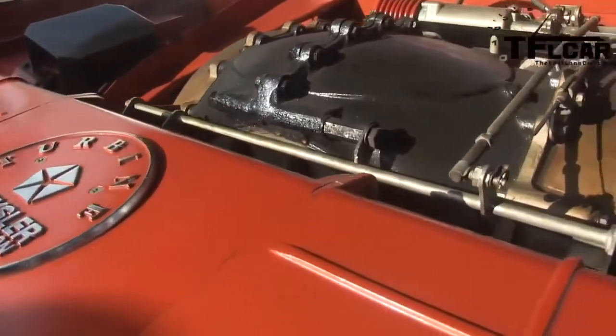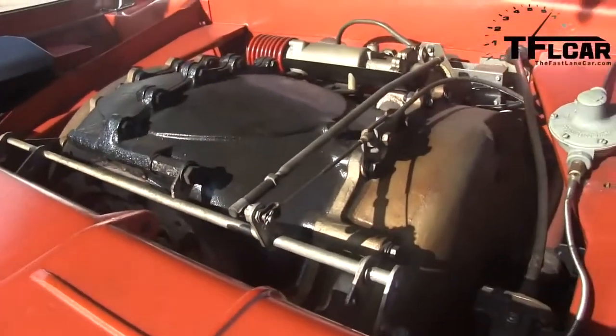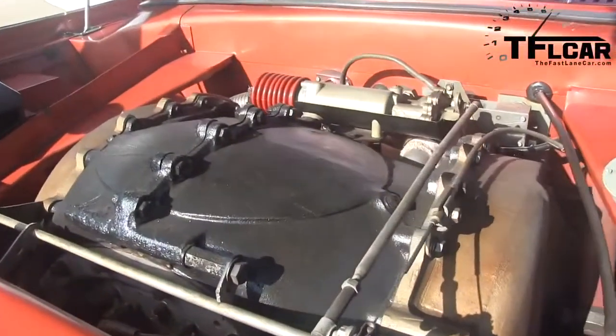Because of the high taxes on the imports — the bodies were built by Ghia of Italy — they had to work a deal with the government where they scrapped all but nine of them. Chrysler kept three, and the rest were given to museums around the country.